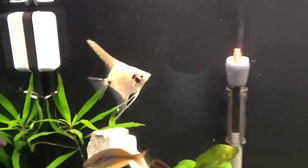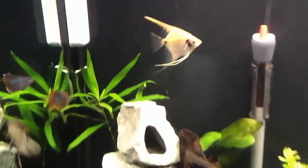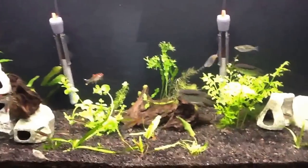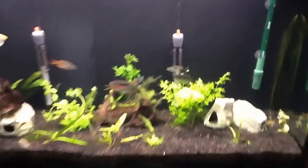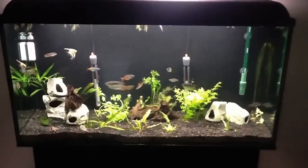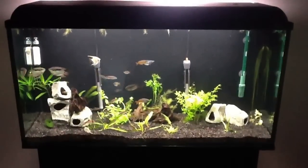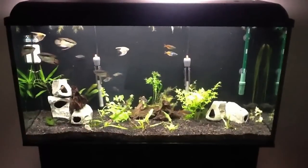My angels are doing great — they're eating really well. Well, that's already a pretty long update. Maybe just one nice big full tank shot here so everyone can see. There you go. That's about it. Thanks for watching.